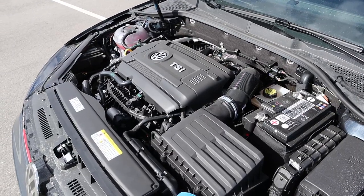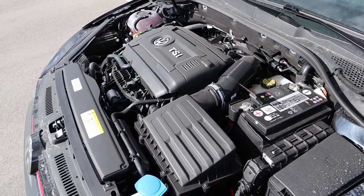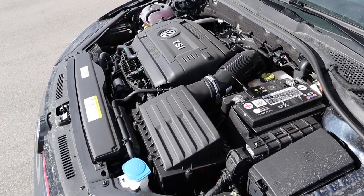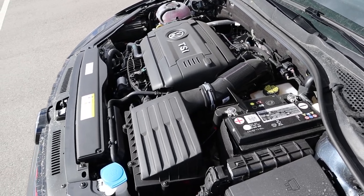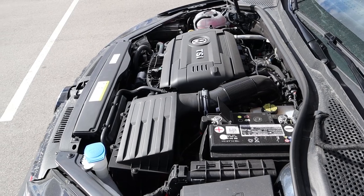Under the hood of the GTI we have a turbocharged two-liter four-cylinder that goes through a six-speed manual transmission. Fuel economy is 23 around town and 30 on the highway, with power figures of 228 horsepower and 258 pound-feet of torque.